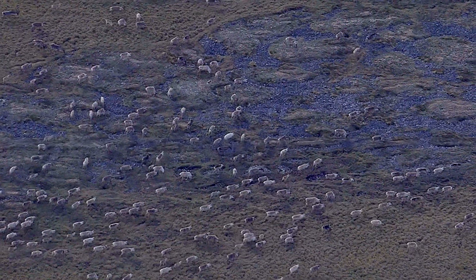For more on how we count caribou, including a video on our other main survey method, the post-calving photographic survey, visit our website at enr.gov.nt.ca.